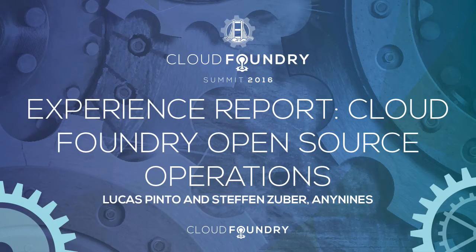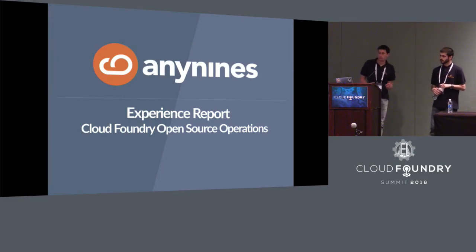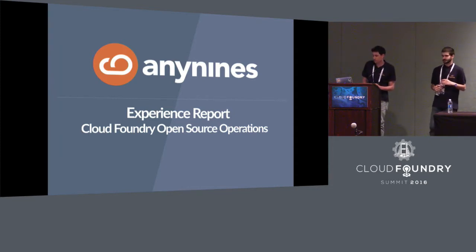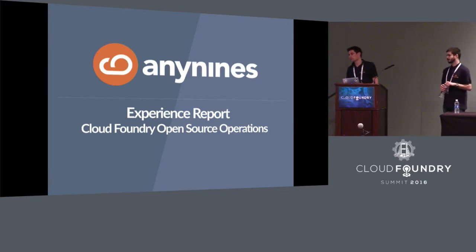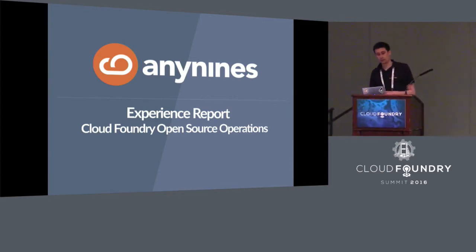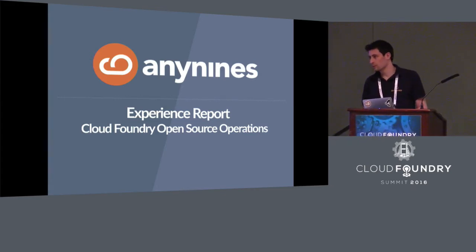Welcome everybody to our talk about the experience we had with operating open source Cloud Foundry. So what does an experience report on Cloud Foundry operation, open source operations, exactly mean? We started three years ago with an open source Cloud Foundry public installation. Setting such a system up, we faced a lot of challenges because we had some requirements for our public installation, and we think people doing the same thing have the same challenges. We're trying to share our solutions and experience gained through these three years to inspire you and help you do your own thing.